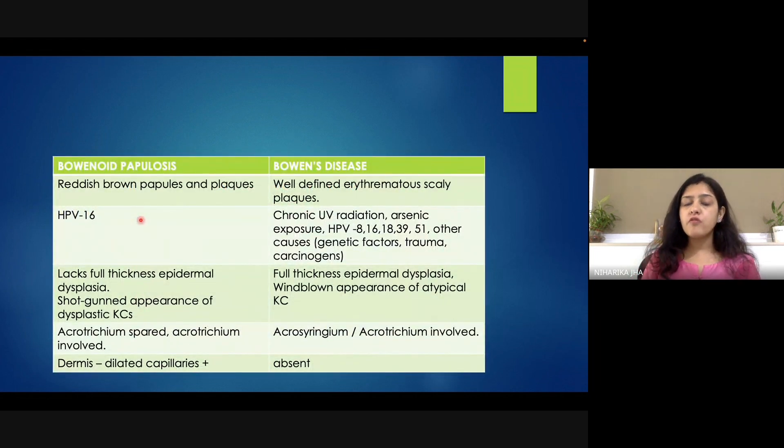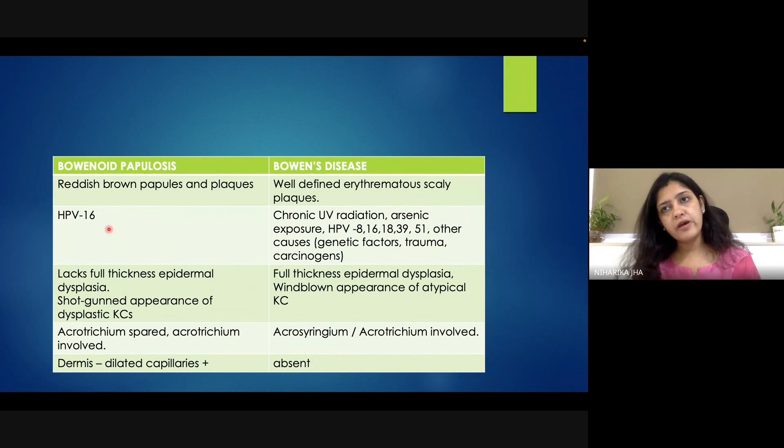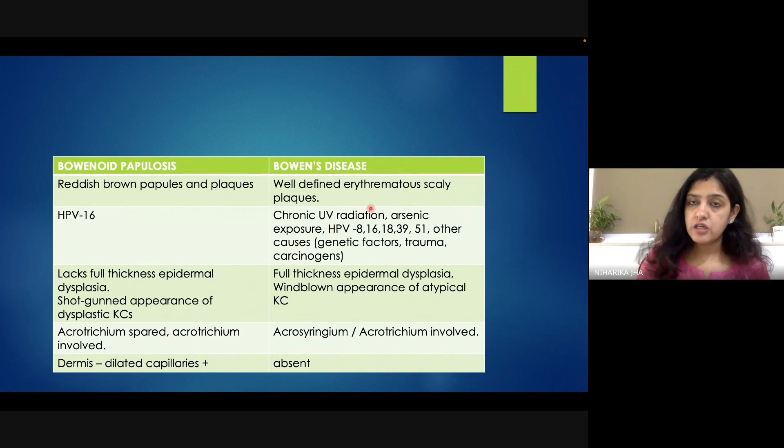One of the key differentials of Bowenoid papulosis is Bowen's disease — the names are similar, Bowenoid papulosis and Bowen's disease — so we should know the differences between the two. Bowenoid papulosis presents as hyperpigmented papules in a plaque, while Bowen's disease presents as an erythematous scaly plaque. The etiological factor for Bowenoid papulosis is human papillomavirus, while Bowen's disease can be caused by chronic UV radiation, arsenic exposure, HPV exposure, certain other carcinogens, genetic factors, and trauma.